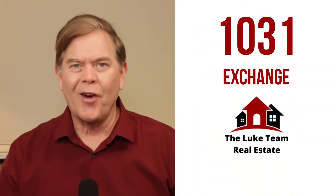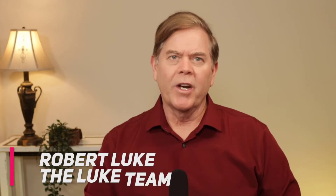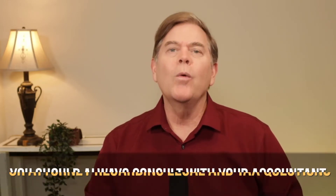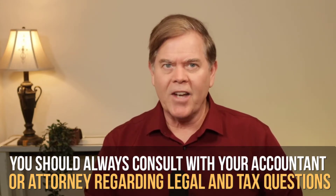Hi, are you considering selling one of your investment properties and want to save on capital gains taxes? Today we're going to go over the process for doing so — it's called a 1031 exchange. Before we start, it's important to say that I am not a 1031 facilitator. I have however assisted many clients in the process and have worked with several 1031 facilitators such as First American Exchange Company and others. As a final caveat, with anything legal or tax related, you should always consult with your attorney or accountant to see if the information I'm providing would work in your particular unique tax situation.